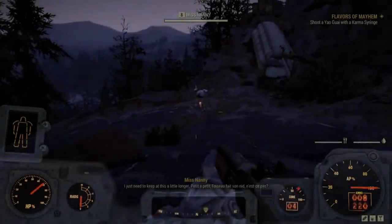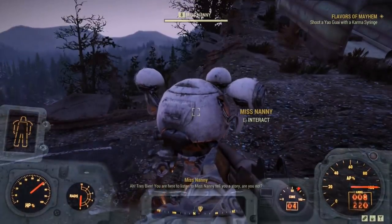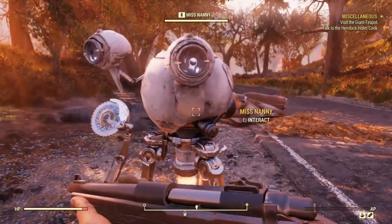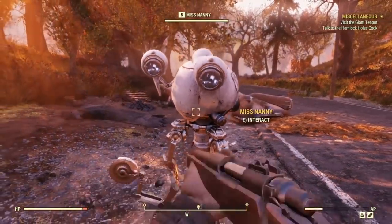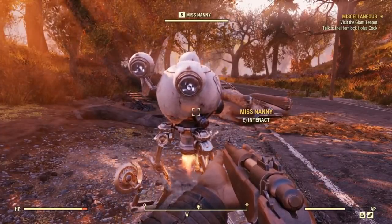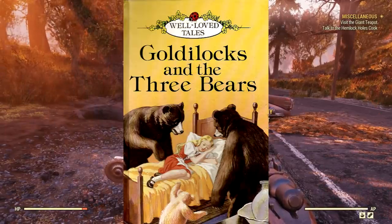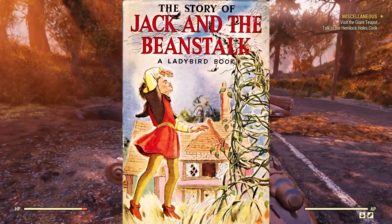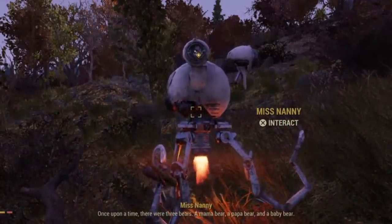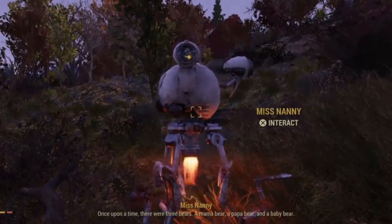If you like fairy tales, you're probably going to be a big fan of this randomly occurring event. On your travels you may encounter a Miss Nanny and be given a miscellaneous quest to stay and listen to her story. If you stick around, you can listen to an interesting rendition of seven well-known stories such as Hansel and Gretel, Cinderella, Little Red Riding Hood, Goldilocks and the Three Bears, Jack and Jill, Jack and the Beanstalk, or The Three Little Pigs.